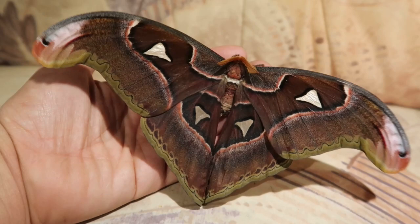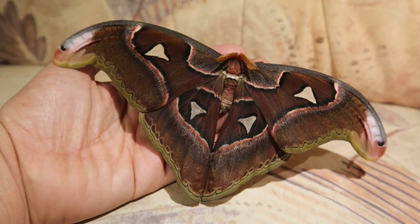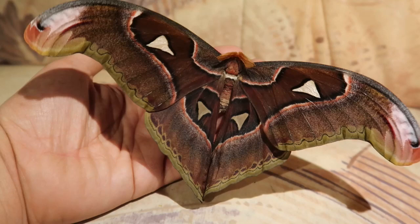Typically you'll see the Atlas moth, Attacus atlas. But sometimes other species also pop up in the market, such as Attacus kaiser, Attacus lorchini, Attacus lemari and others. And today we have one from the Philippines.